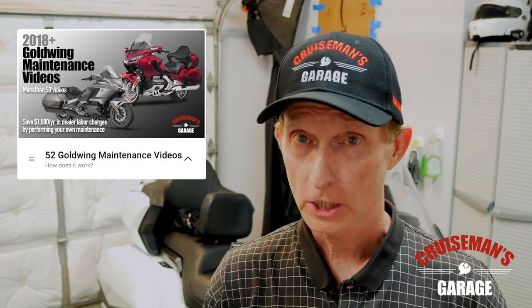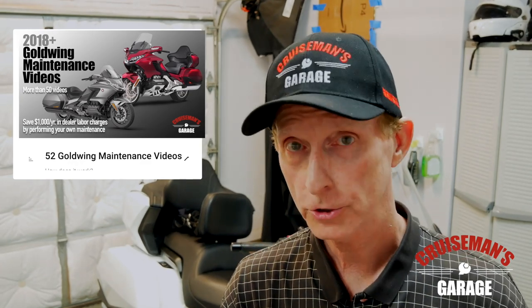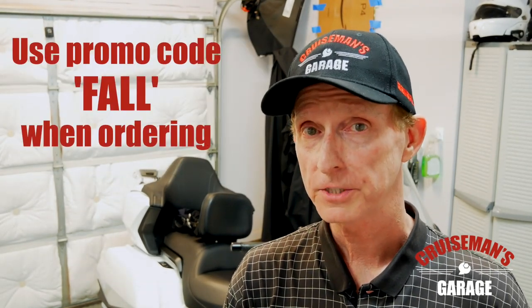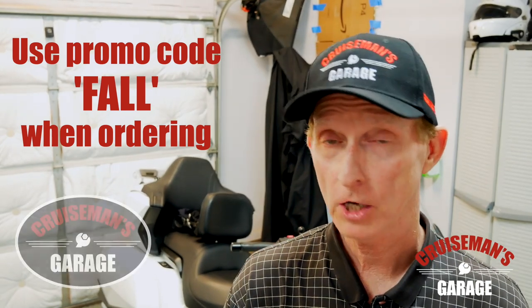So what I want to do is encourage all of you to go ahead and order now because we're running a fall promotion. You can not only save some money, you're going to get one of our cool reflective stickers for your bike, your trailer, or your helmet.